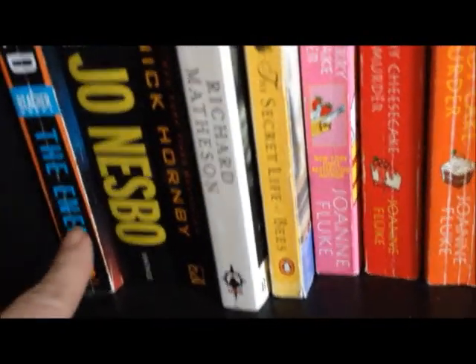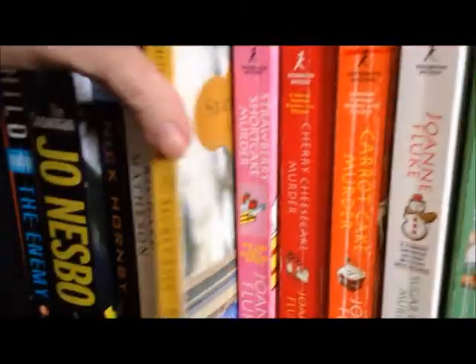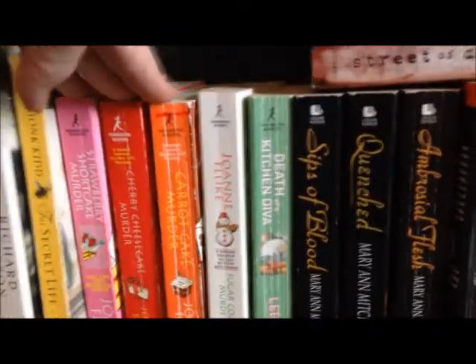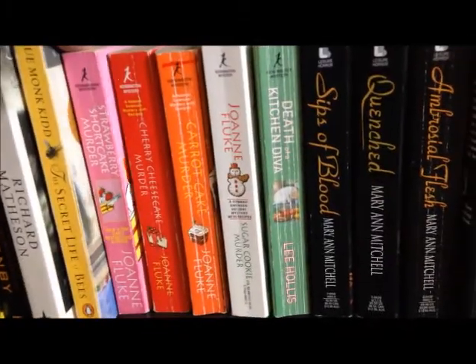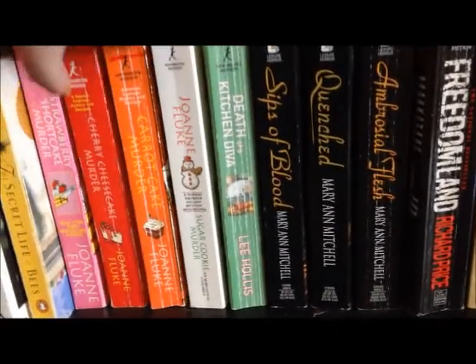Down here on the bottom shelf, we start with Lee Child's The Enemy, which is part of the Jack Reacher series — I'm not even sure if I'm going to read those. Then we've got The Snowman by Jo Nesbø, Slam by Nick Hornby, I Am Legend by Richard Matheson, The Secret Life of Bees by Sue Monk Kidd. And these next four are cozy kitchen mysteries by Joanne Fluke: Strawberry Shortcake Murder, Cherry Cheesecake Murder, Carrot Cake Murder, and Sugar Cookie Murder — I thought those would be kind of fun mysteries to read.